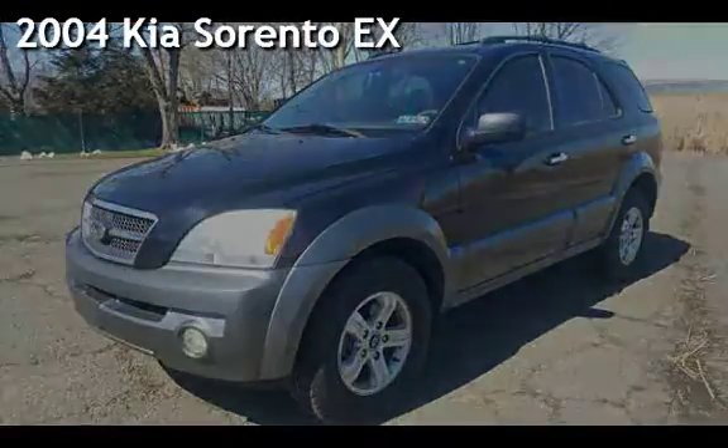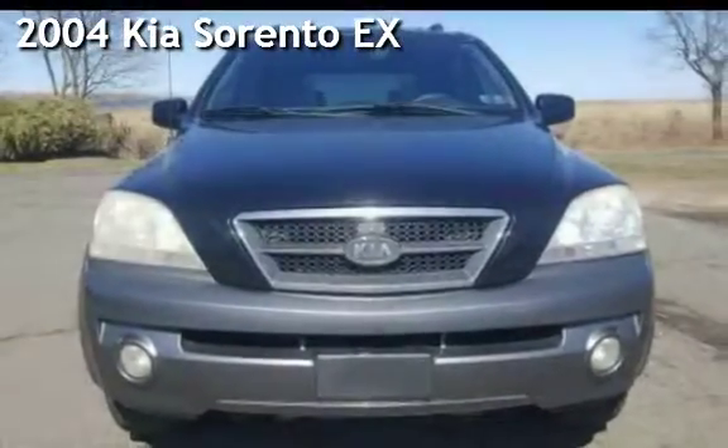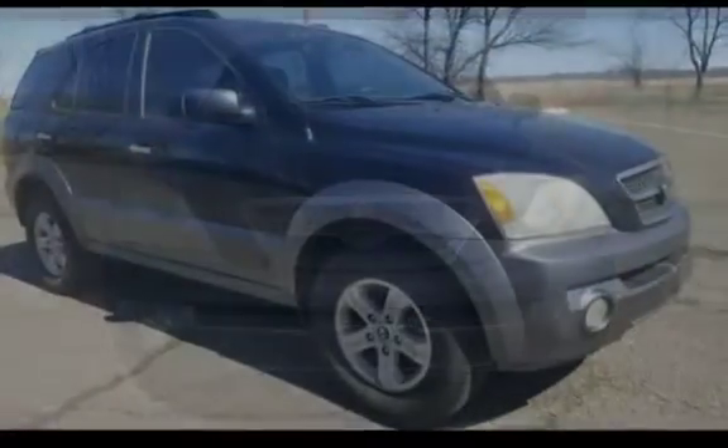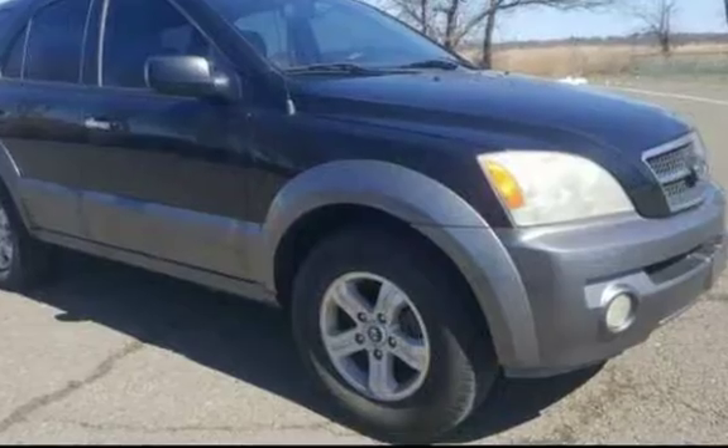Presenting a pre-owned 2004 Kia. This four-door SUV has a six-cylinder, three-liter V6 engine, with rear-wheel drive and an automatic transmission.